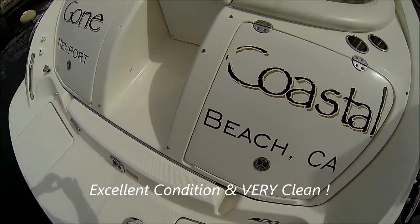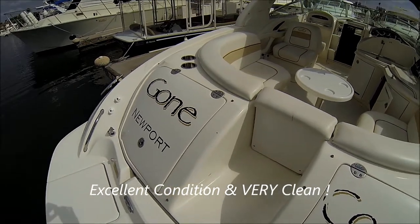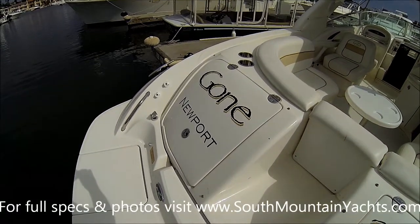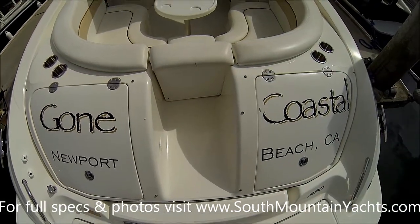Once aboard this 290 Sea Ray named Gone Coastal, we see we have the extended swim platform, hot and cold transom shower, and boarding ladder. We also have trunk storage right back here.